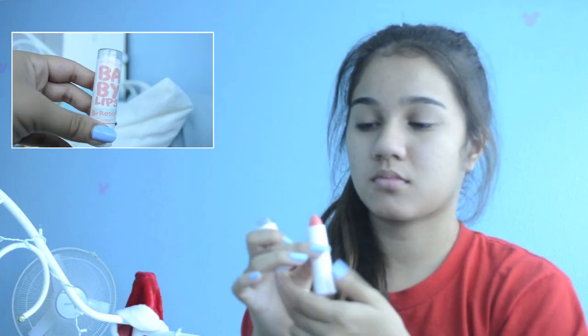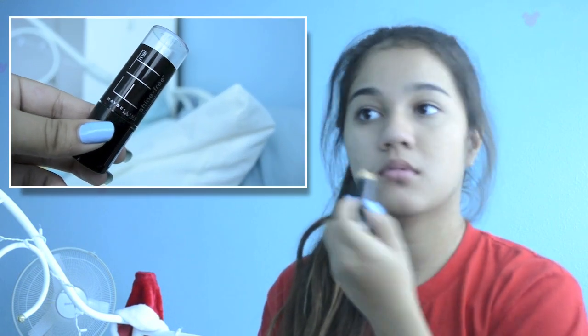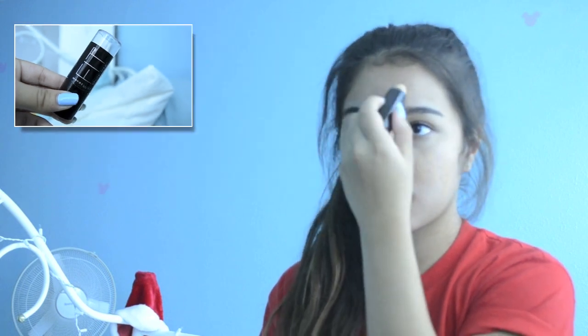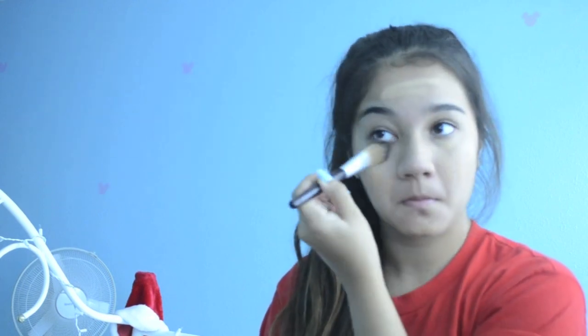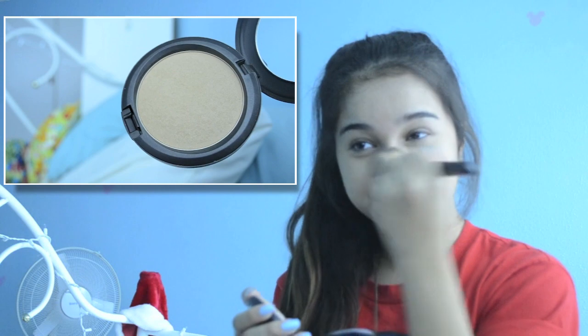I do this every day. First up, I'm using the Baby Lips Doctor Rescue on my lips. Then I'm using the Maybelline Fit Me foundation stick to cover up any blemishes, blending that in with a foundation brush. Then I follow up with a matte pressed powder to stay matte and keep my foundation lasting all day.